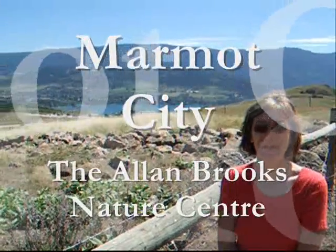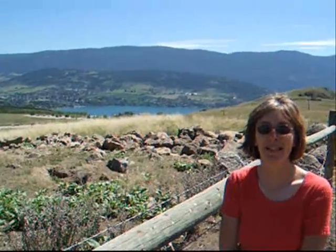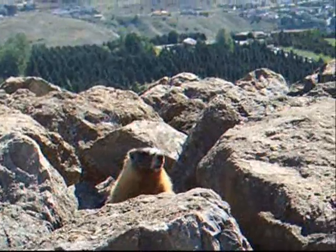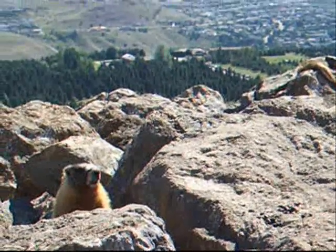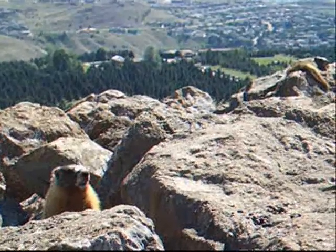Welcome to Marmot City! Marmot City is home to the largest colony of marmots at the Allen Brooks Nature Center. There are 14 species of marmots worldwide. They're found only in the Northern Hemisphere, and they are the largest ground-dwelling squirrel in the world.